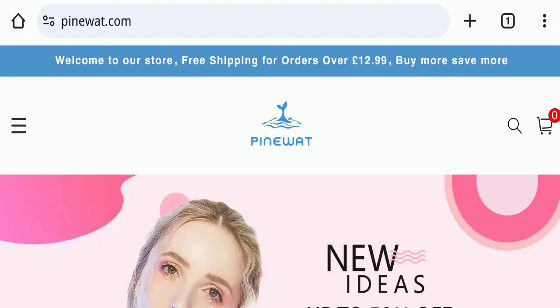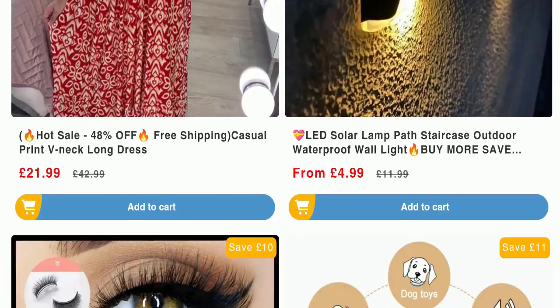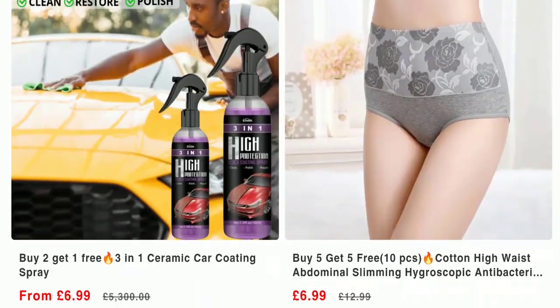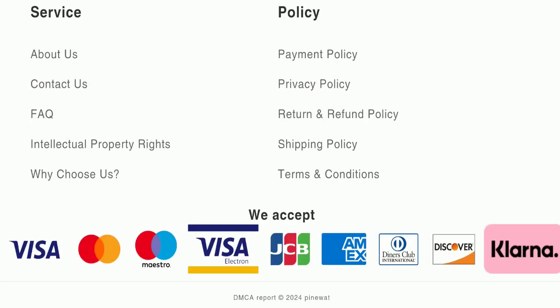Today we will discuss the complete details of this website. First of all, we will find out about the website type and the products they are offering to customers. This is an e-commerce site offering many different types of products. Next, we will scroll down and check the payment modes of this website.